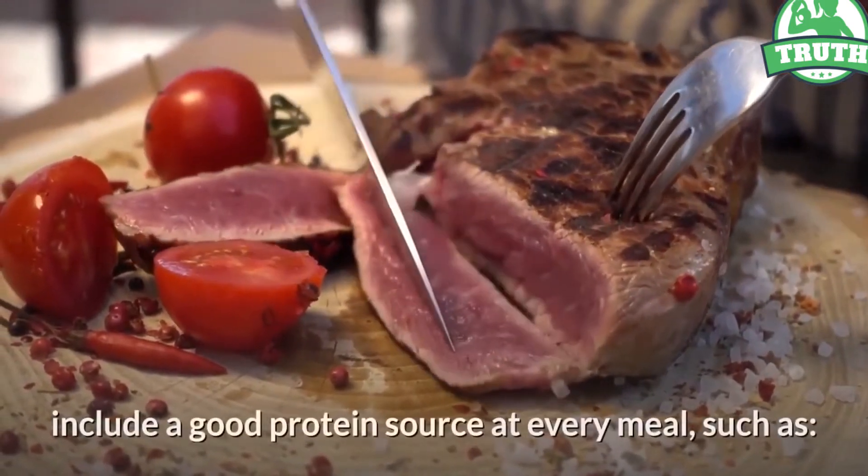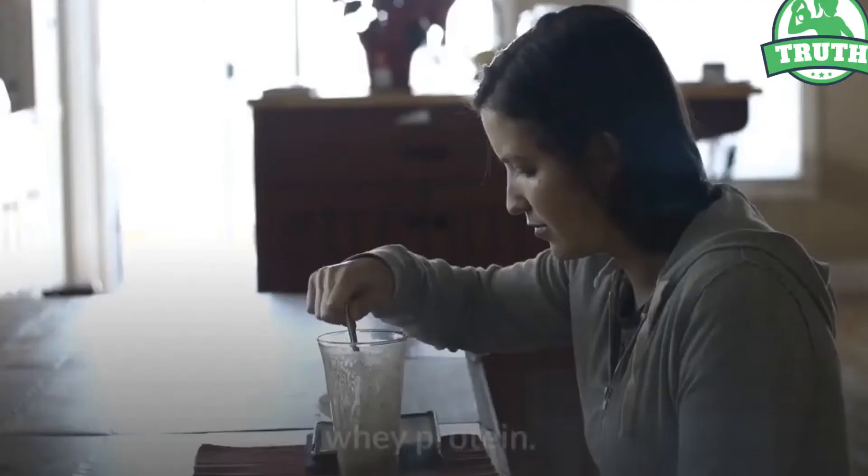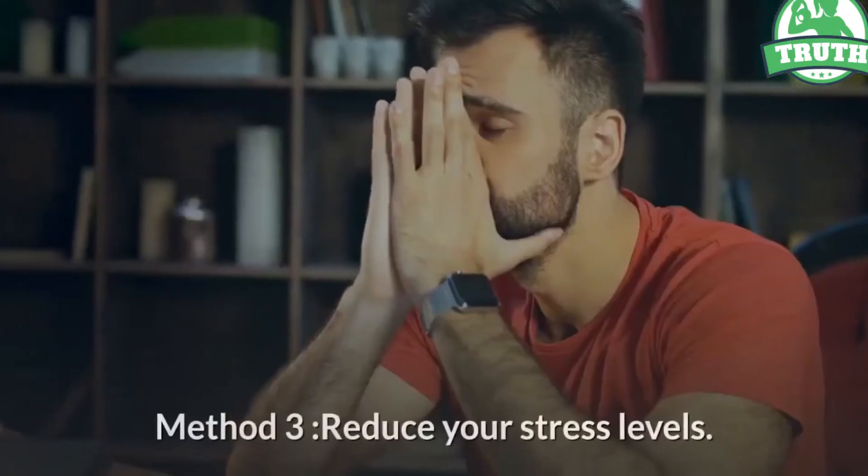Be sure to include a good protein source at every meal, such as meat, fish, eggs, dairy, whey protein, and beans. Method three: reduce your stress levels.